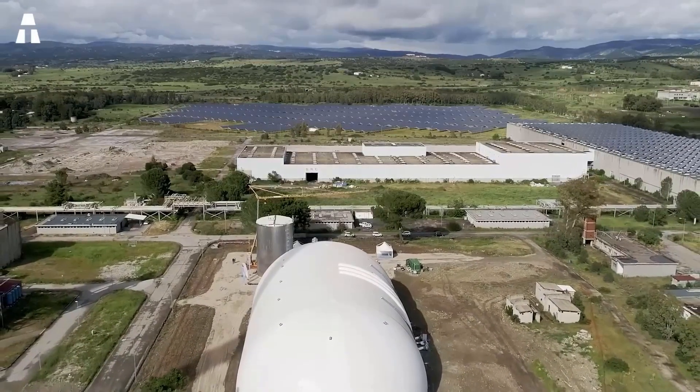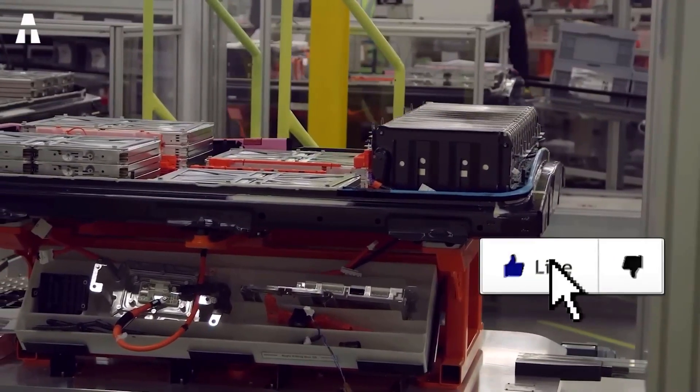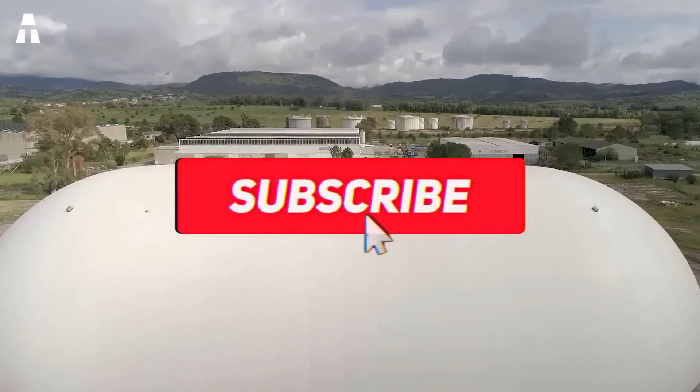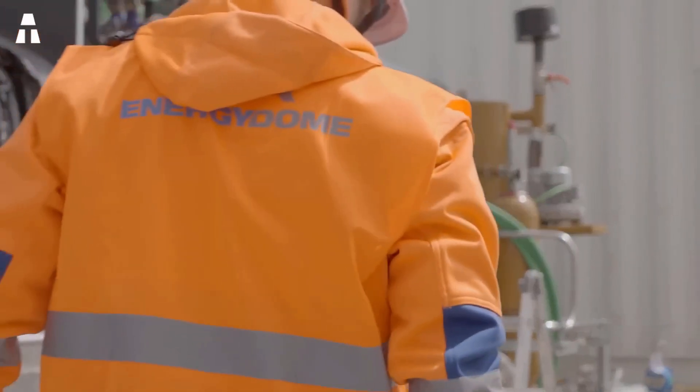That's it, we've reached the end of our topic for today. If you enjoyed this video, leave us a thumbs up. Don't forget to subscribe to the channel and turn on the notification bell. Thanks for sticking around, and we'll see you soon on ATEC.